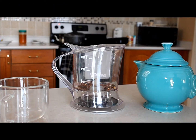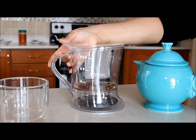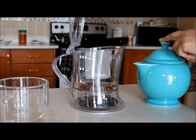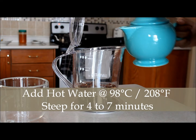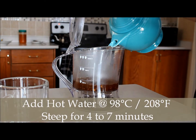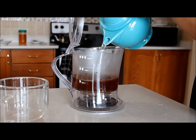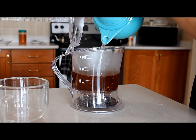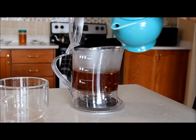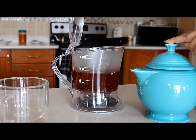What I've done first is poured my hot water into my teapot. The reason being is I want to keep the tea hot as long as possible, so I want to warm up that pot. Once the water cools down, we're going to pour it into our steeper — we want the water at 98 degrees Celsius, which is 208 degrees Fahrenheit, and we're going to steep it for four to seven minutes.